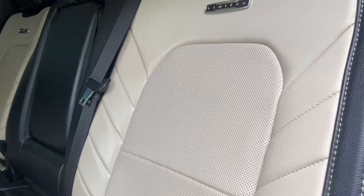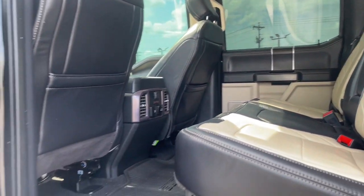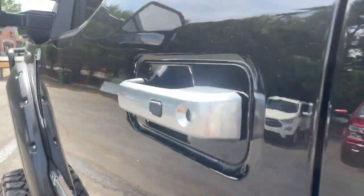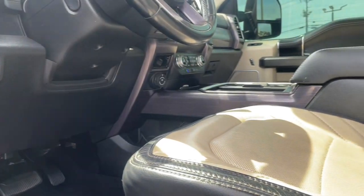Heated steering wheel, moonroof, navigation system, backup camera, heated rear seat, remote engine start, adaptive cruise control, premium sound system, bed liner, electronic stability control.